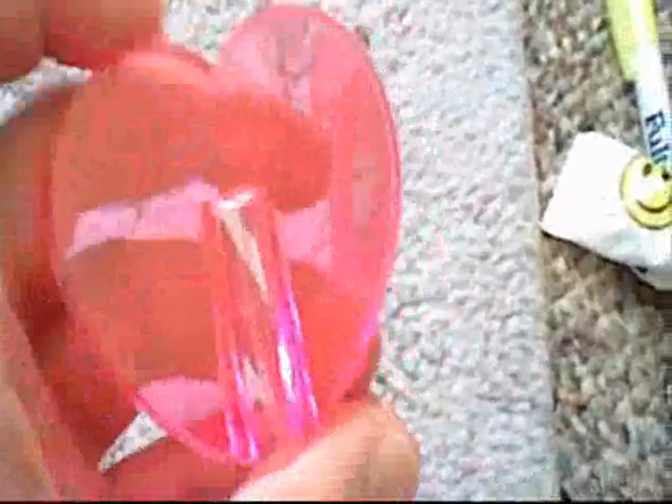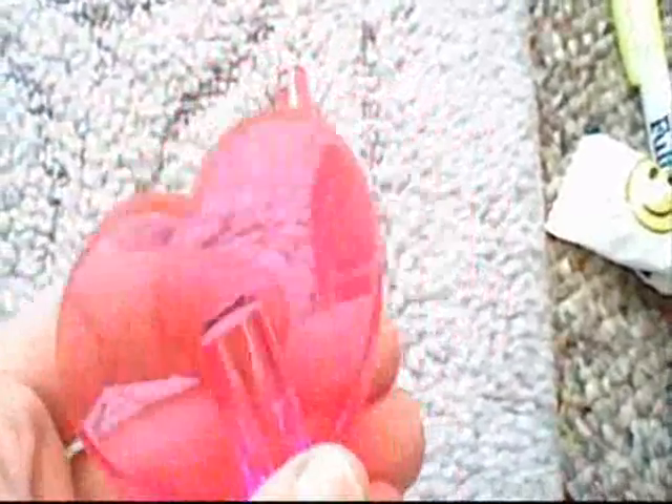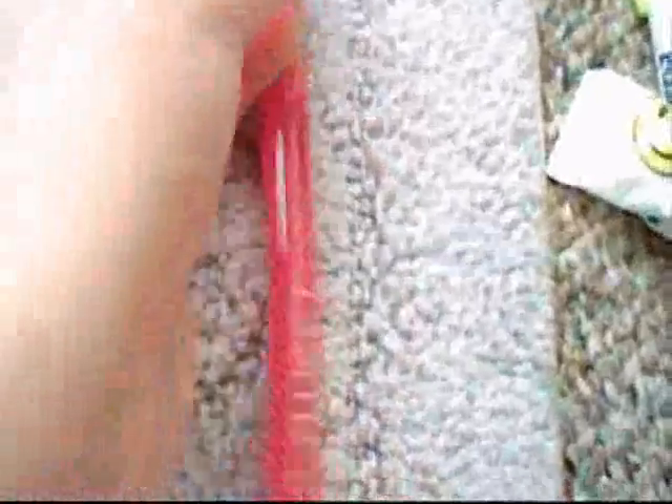And this is the lid — it's a really big, heart-shaped lid. They had them in three colors: blue, green, and pink. I got the pink one. And they were only two bucks, so I grabbed one.